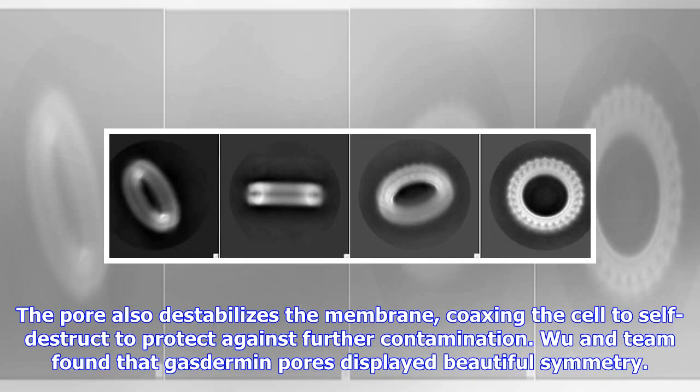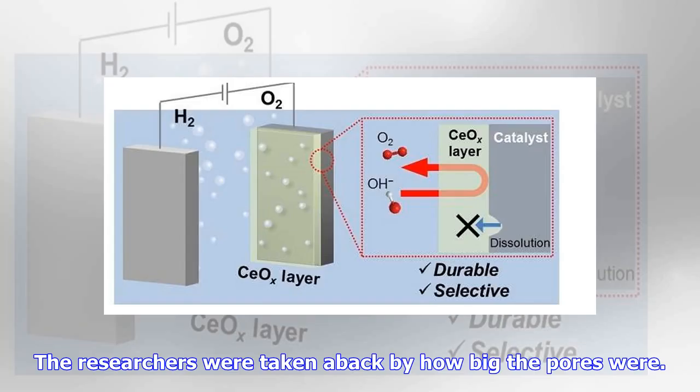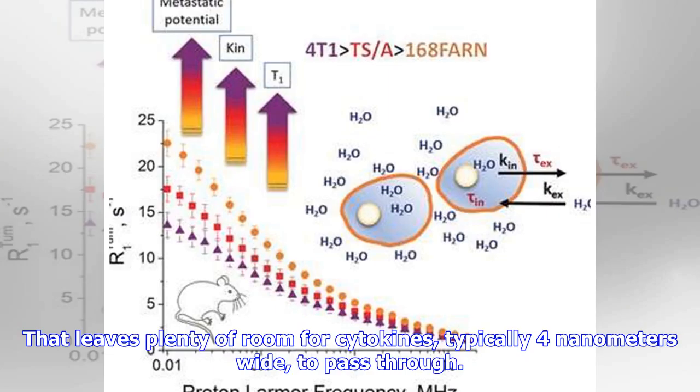The pore also destabilizes the membrane, coaxing the cell to self-destruct to protect against further contamination. Wu and team found that gasdermin pores displayed beautiful symmetry — most had 27 repeating units, although some contained 26 or 28 for reasons still unknown. The researchers were taken aback by how big the pores were. They're huge, said Wu — though huge is a relative term on a cellular scale. The ring is about 30 nanometers wide and the hole it opens is about 20 nanometers wide, leaving plenty of room for cytokines, typically 4 nanometers wide, to pass through.